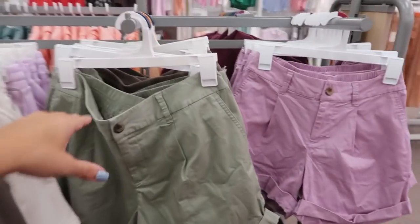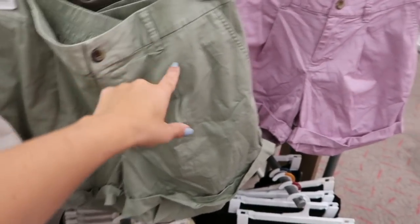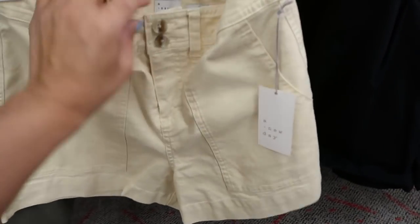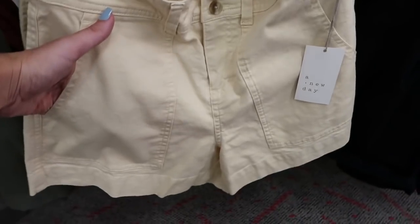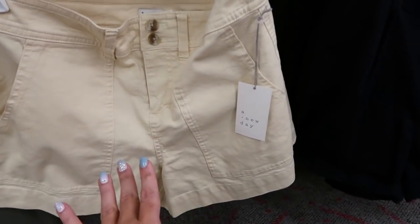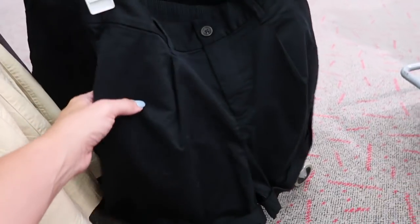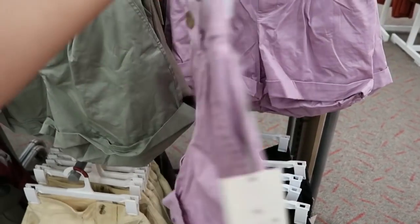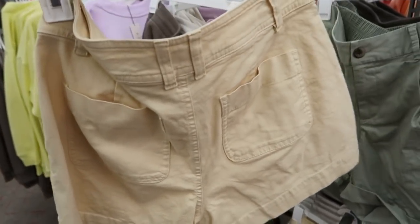The pleat front shorts come in a bunch of different colors — olive, lavender, black, and light yellow. One pair has two buttons and a pork chop style pocket, in more of a khaki or twill material. There's also a style with one button.